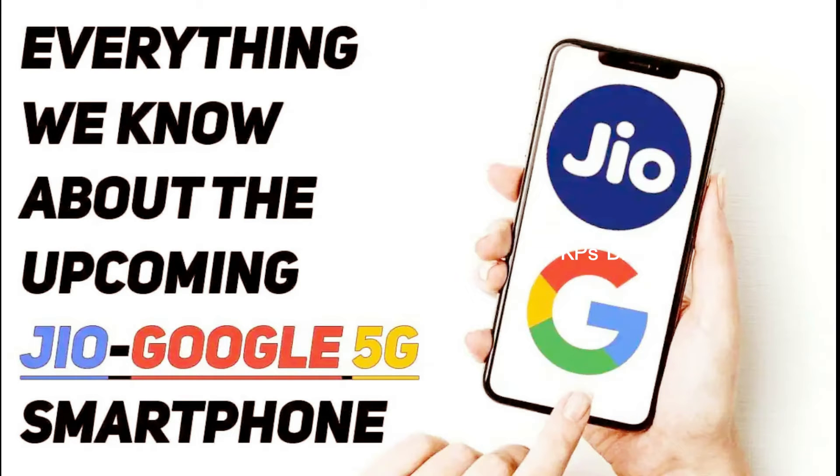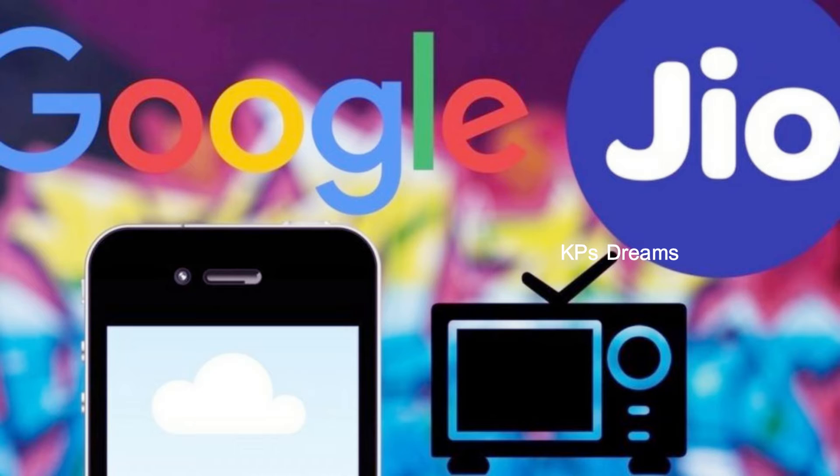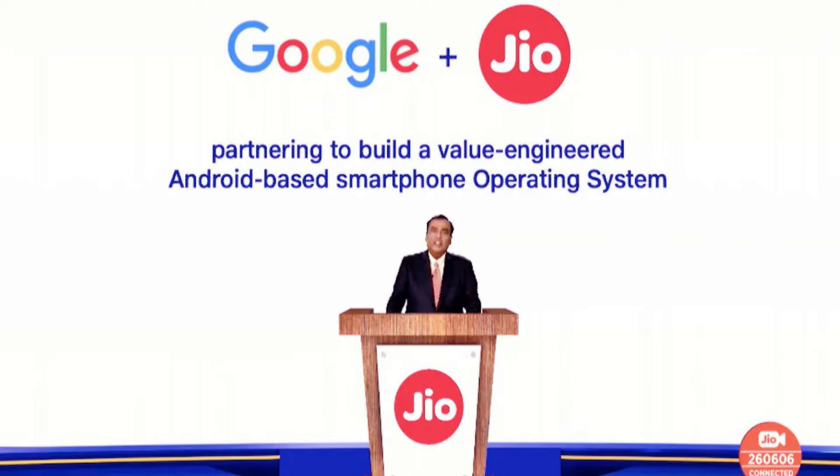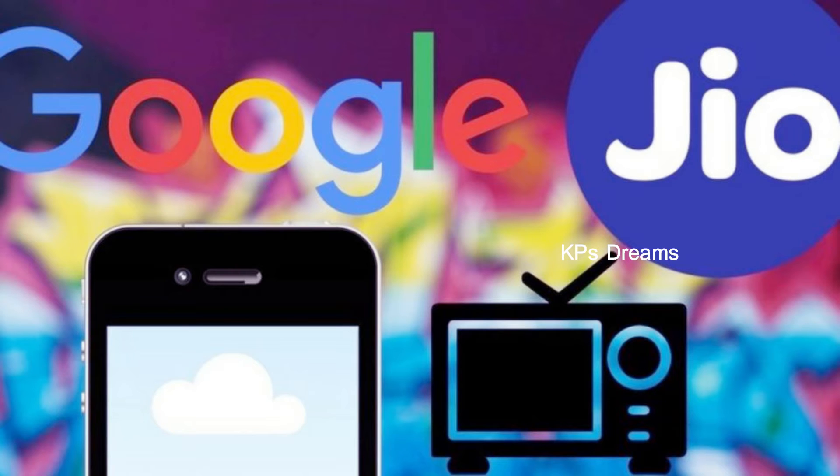Let's look at the details of this 5G smartphone. It was announced on June 24th. This 5G smartphone is priced at $3500.